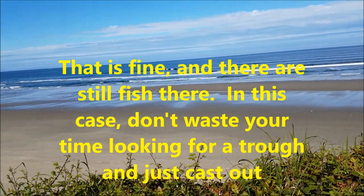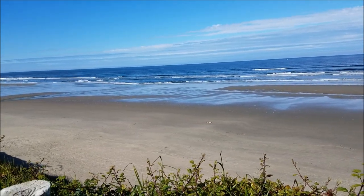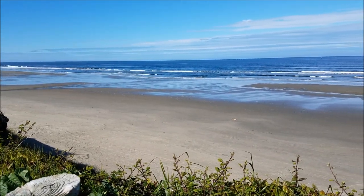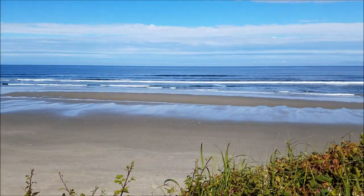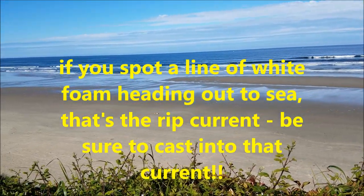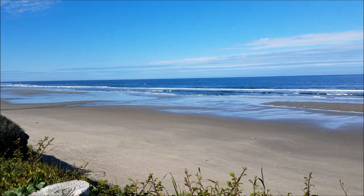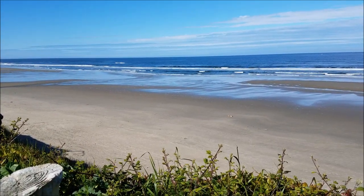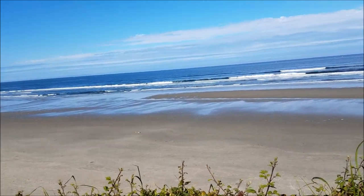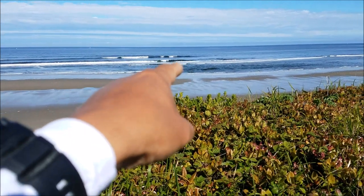Another area you want to focus on are the rip currents. I don't see many here right now — it's a pretty flat beach, so it's kind of hard to tell. But rip currents are another good area to cast your lure in, because that's where fish congregate to feed. Usually you can tell a rip current by there being a lot of bubbles. I don't see any right now, but right now it is low tide — definitely not a good time to fish right now.